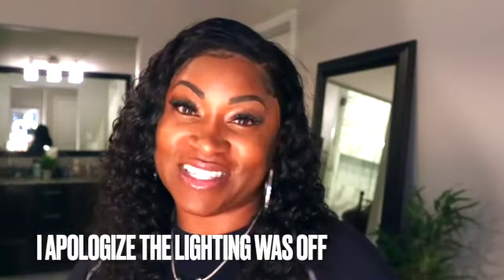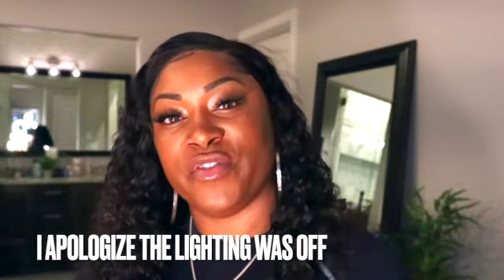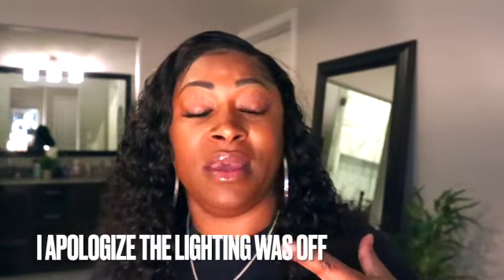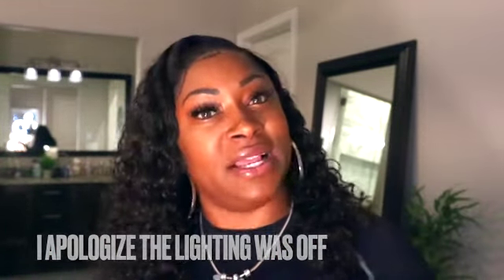Hey YouTube, welcome back. This is Chantal Anise. Today I'm going to switch it up a little bit and do a try-on haul. It's going to be Walmart leggings and tights versus Target leggings or tights. Being a curvy girl, it's hard to buy tights from local stores like Target and Walmart without ordering online or going high-end like Victoria's Secret.